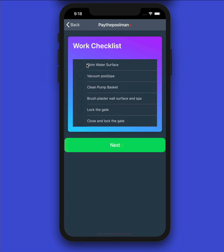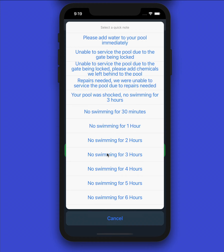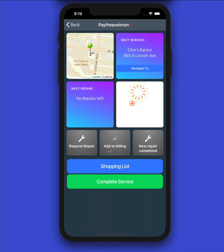Next we'll see our work checklist that the company has set up. If your company doesn't use checklists, this view simply won't appear. Check off items as you complete them and hit Next. If your company has public notes turned on, these are notes that go out on proof of services — what we call our 'email door hangers.' You can type notes here, and we also have the quick note option for common items, like 'No swimming for four hours' after shocking the pool — just click it and move on with your day.